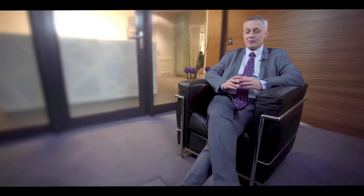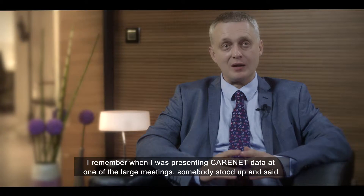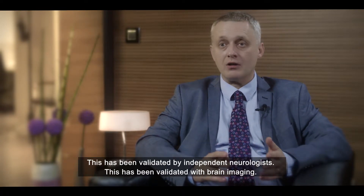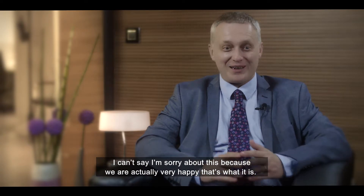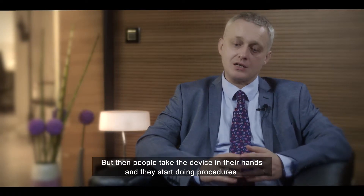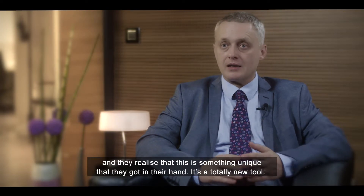So this technology is a game-changer. I remember when I was presenting CARNET data at one of the large meetings, somebody stood up and said they liked what I showed, but they didn't like 0%. And I said, this is what it is. This has been validated by independent neurologists and with brain imaging. I can't say I'm sorry about this because we're actually very happy the way it is. But then people take the device in their hands, start doing procedures, and they realize that this is something unique.